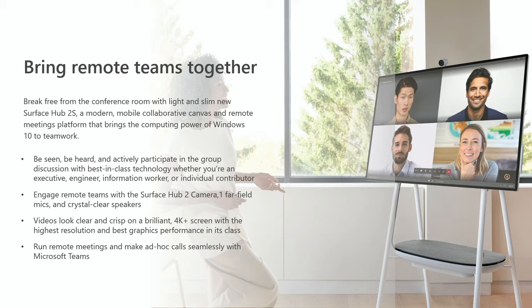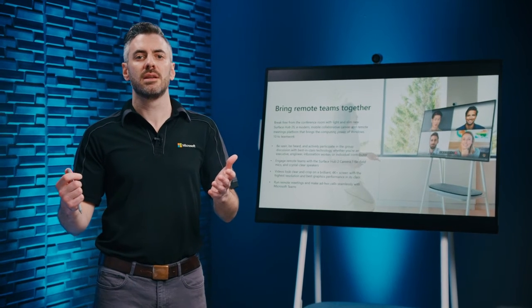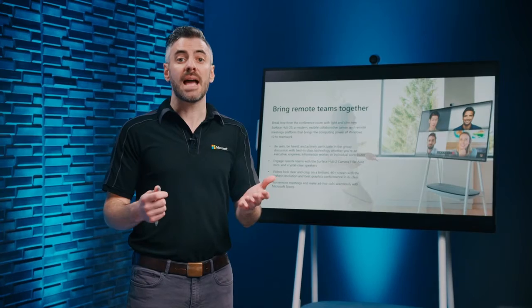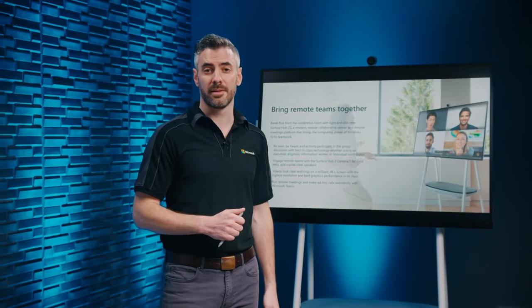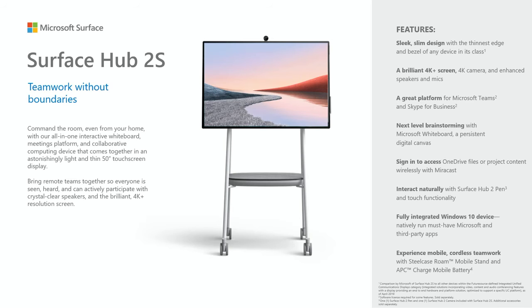Paired with Microsoft 365, Surface Hub 2S enables richer, more immersive team experiences. Schedule Teams calls, collaborate on documents live, and ideate together on an infinite canvas on Microsoft Whiteboard. Bring remote teams together and break free from the conference room with Surface Hub 2S, the ultimate collaboration device.